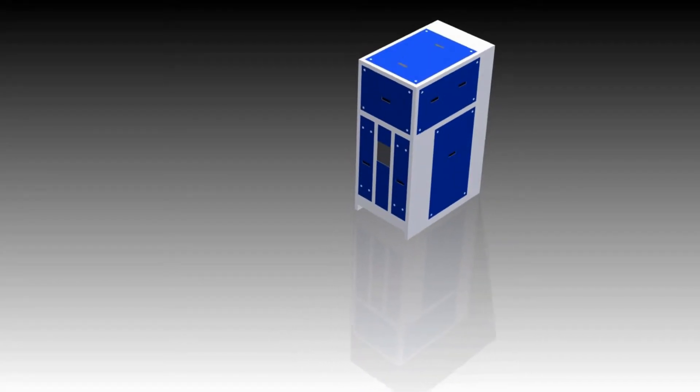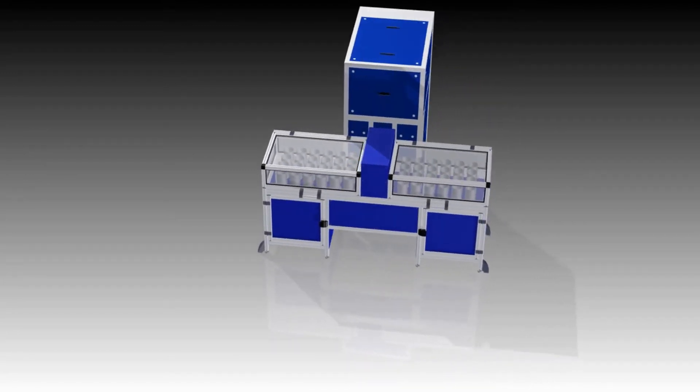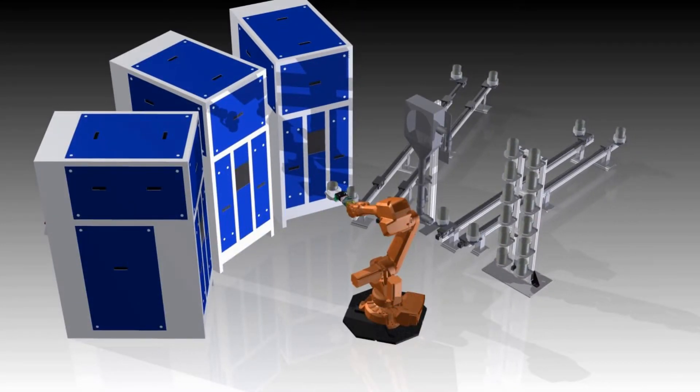The HBM 1500 can be operated as a standalone machine for individual samples or with an optional 30 position magazine. It can also be connected to an automated facility for unattended operation.